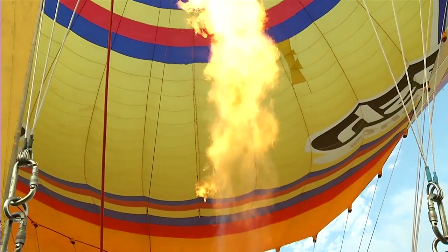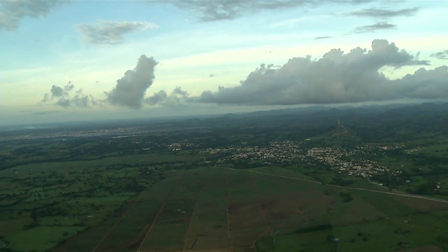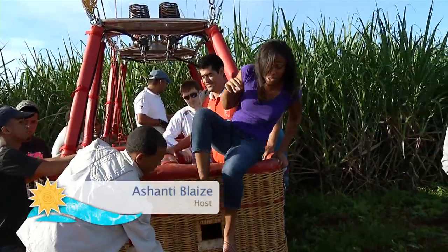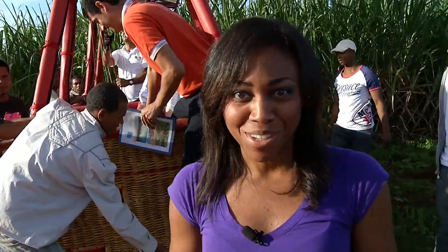A little off the beaten path, but worth the trip to see all of what Punta Cana has to offer from thousands of feet above. We've landed safe and sound back on solid ground, and that really was the most amazing way to see Punta Cana.